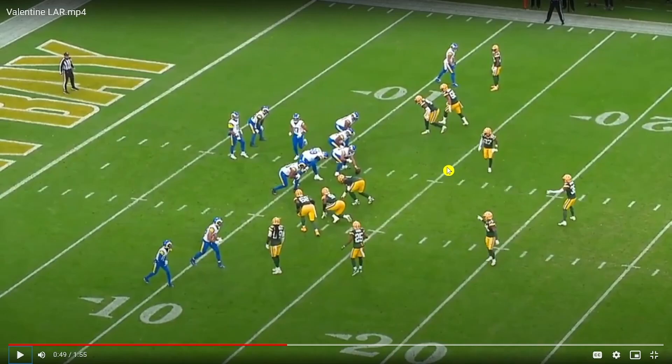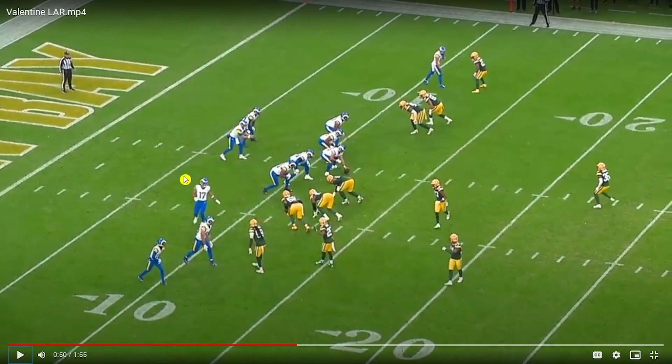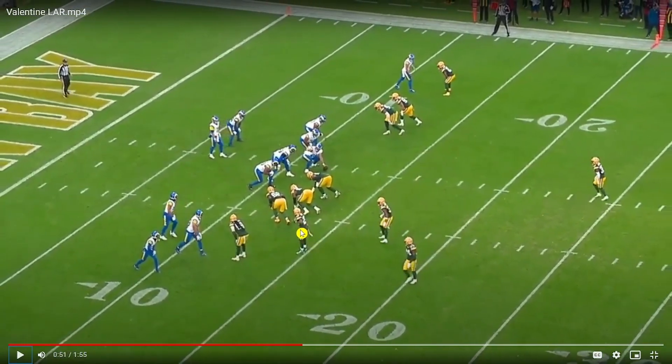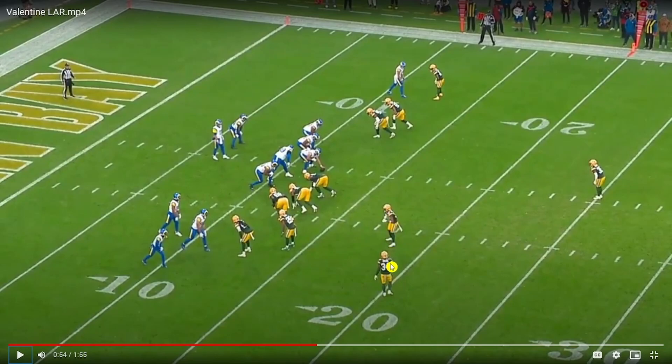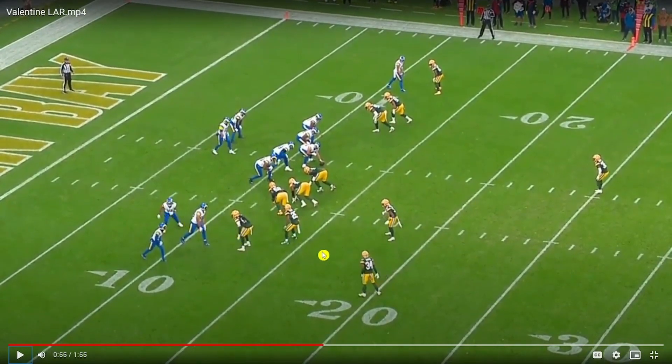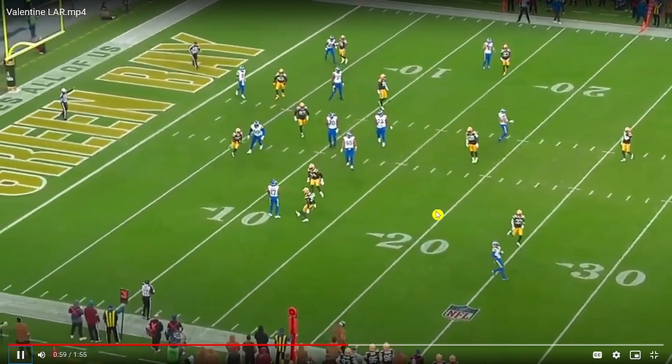Play gets blown dead — McVay called a timeout — but I really want to highlight Valentine getting involved in communication here. There's a bunch look on one side of the field and it looks like Nixon is actually going to be blitzing. Valentine is talking to Jonathan Owens about assignments — who do you have in this match or zone coverage? Alexander is on one side, and I really like that Owens and Valentine are in constant communication, with Owens likely taking the guy vertically or crossing over the middle. Really like that level of communication from this Packers secondary, especially with young guys like Valentine doing it right.